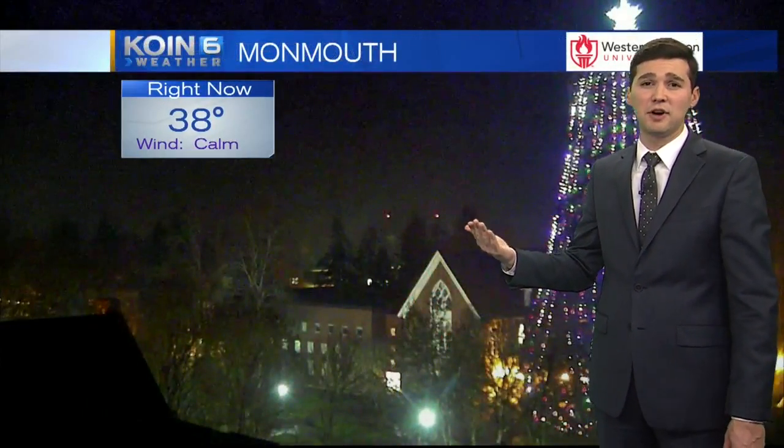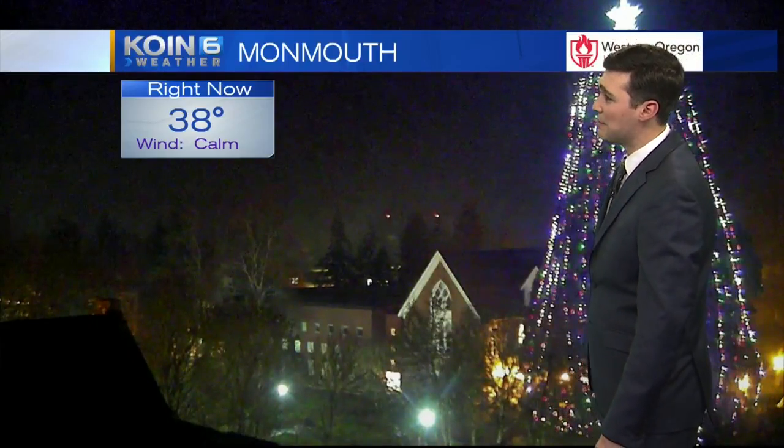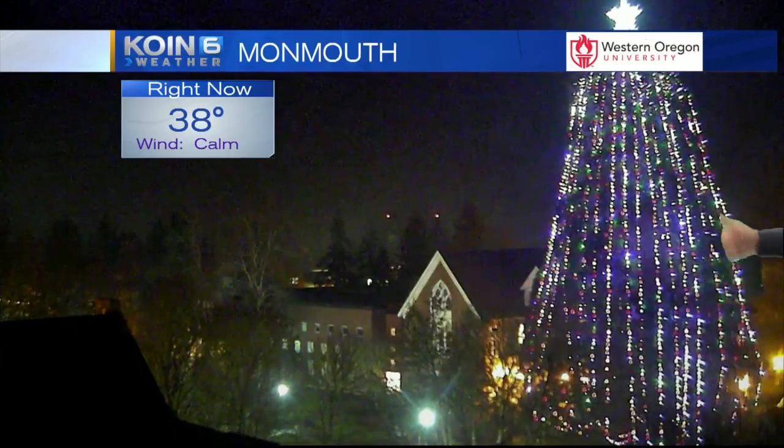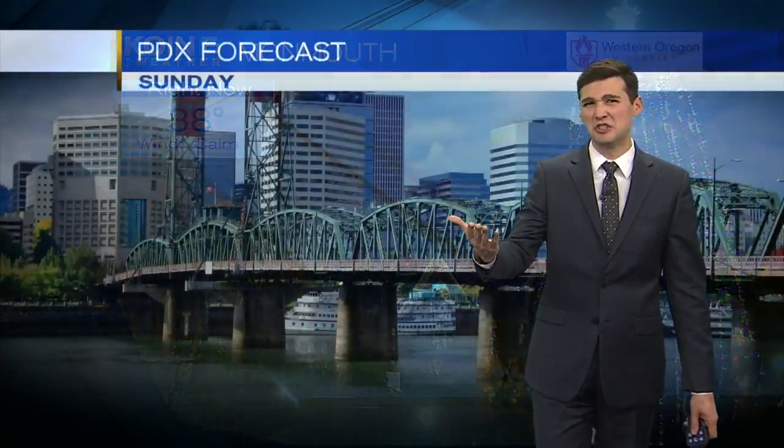Snowfall is probably going to hold off for any locations that are below those ski resorts because it's just not cool enough. But we have Monmouth right now at 38, and I just love this shot — this is the time of the year. We have the big old tree with the lights on it, big old tree with the wind. Temperatures above freezing at 38 degrees over at Monmouth, with most locations right around that mark.